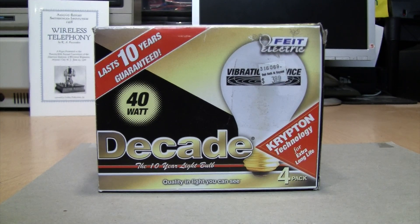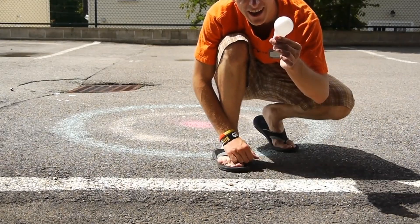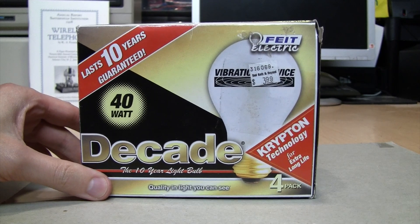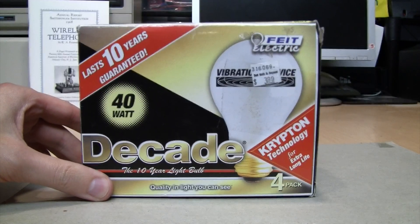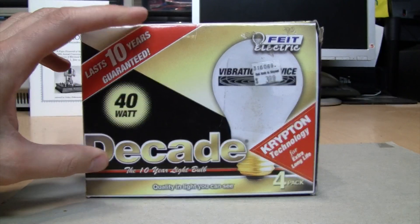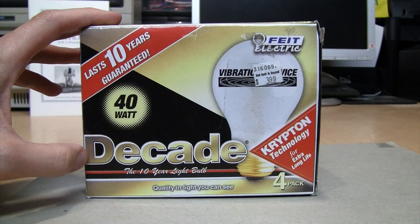Did you know that there are incandescent light bulbs which can last as long as, or even longer than, LEDs? I found this at the thrift store a while back — it's by Feit Electric. It's their Decade bulbs. They don't make this version anymore, but I looked on their website and they do